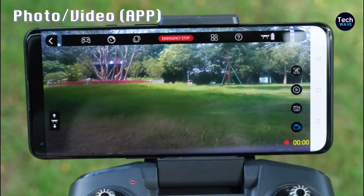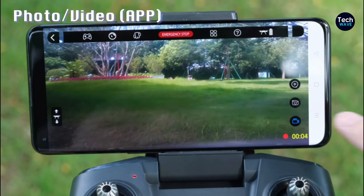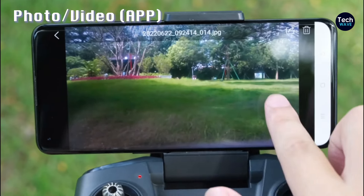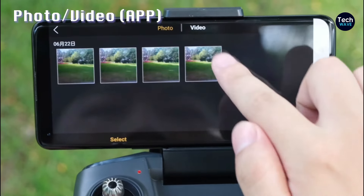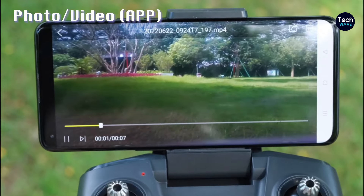Overall, the Holystone HS280 strikes a balance between affordability, durability, and performance, making it an excellent choice for kids looking to explore the world of drones. With its user-friendly design and engaging features, it promises hours of fun and learning for young pilots and their families alike.